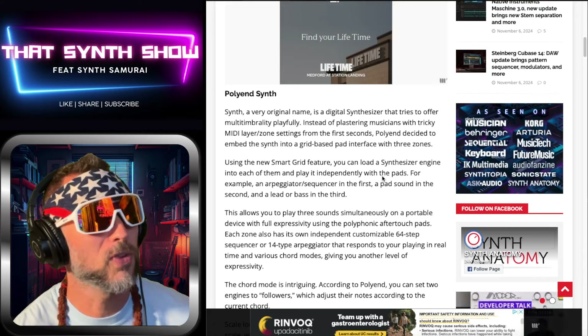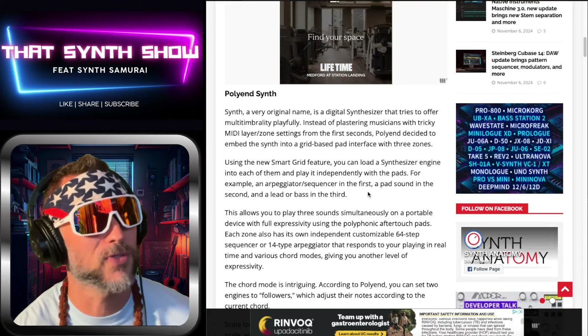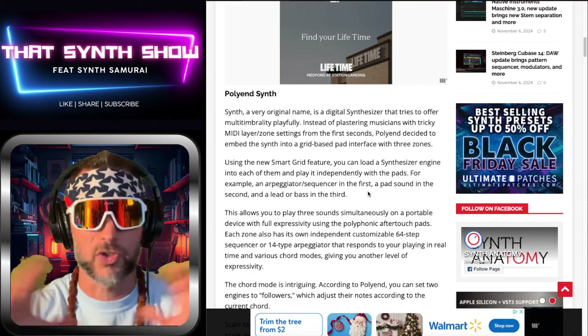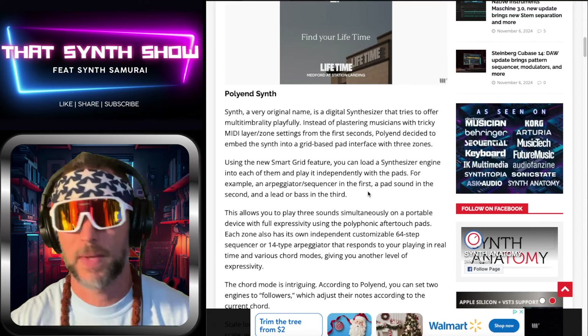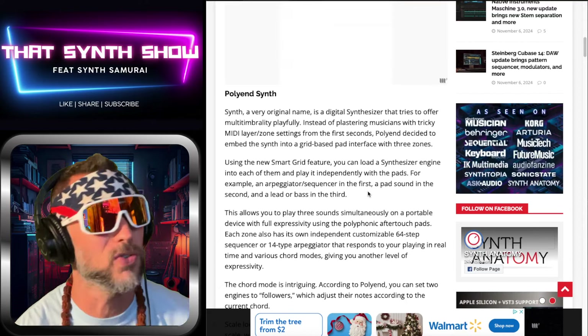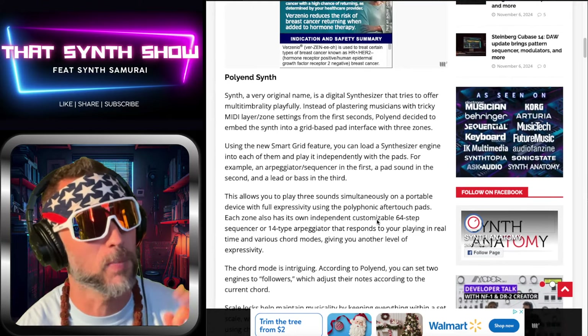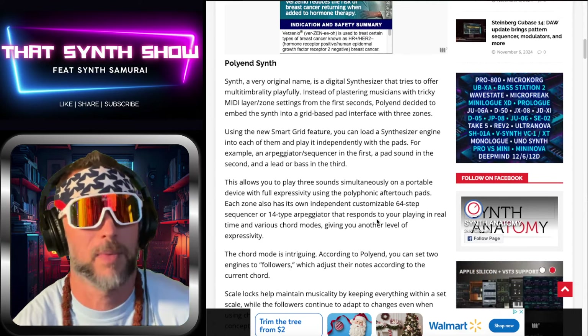Using a smart grid feature, each synthesizer engine is loaded independently with pads. For example, you can throw an arpeggiator on the first and a pad on the second — it's grid formatted. If you've used the Deluge, Circuits, the Play, or any of these kinds of things, you kind of know what this is all about.